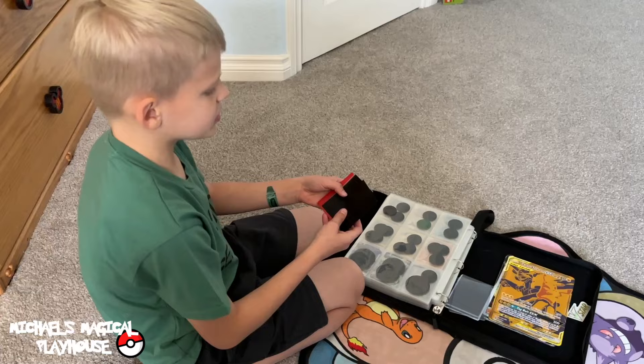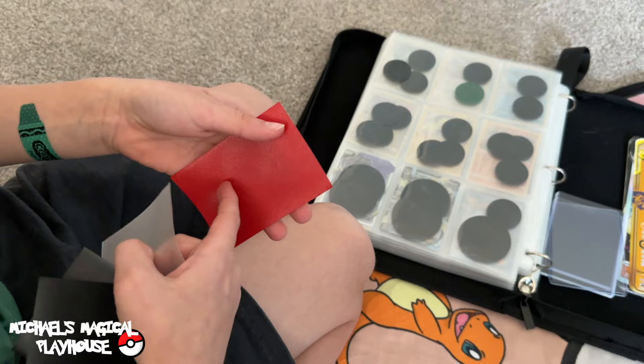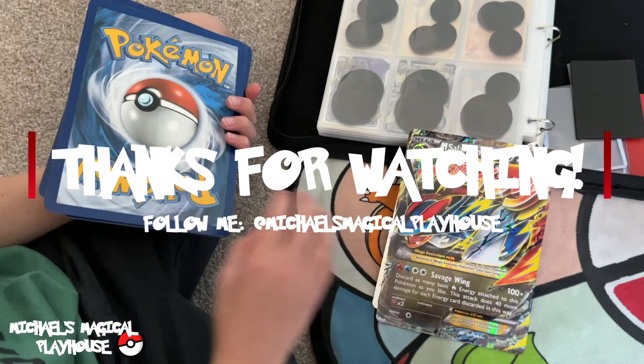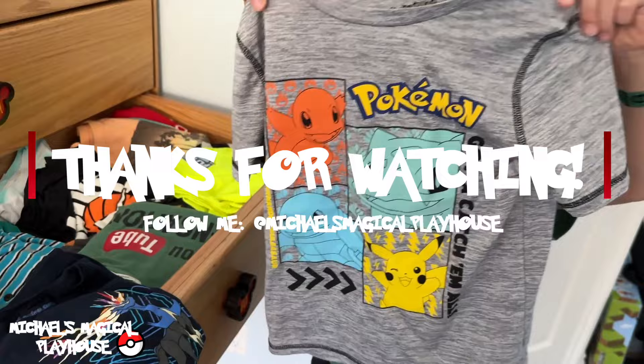Then these ones — I have a textured case, then I have a clear one, then the red one — my favorite. Well, I hope you guys liked watching my Pokémon haul. Let me know in the comments what your favorite Pokémon item was. Thanks for watching, bye! I'll see you next time.